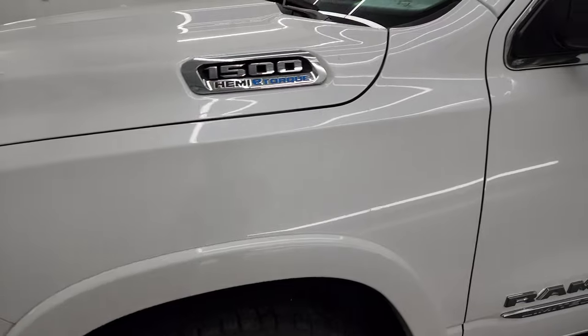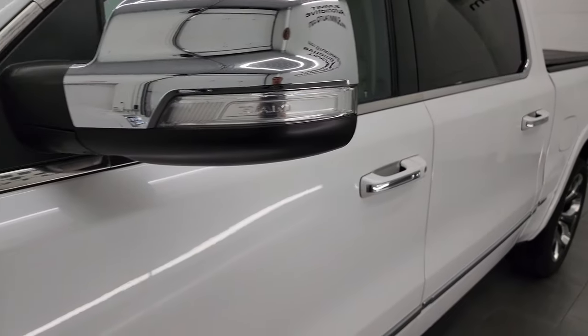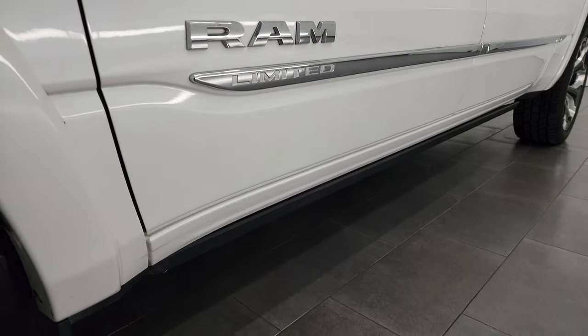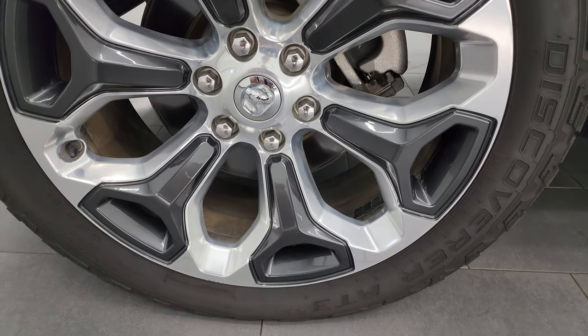Ivory white tri-coat pearl coat is the color. I shoot all my videos in 4K, and if you like the video you can subscribe to my YouTube channel at youtube.com/summitauto. Click the bell notification to get updates on the videos I do each and every day, as well as having access to one of the largest catalogs of vehicle and truck walk-arounds on YouTube.